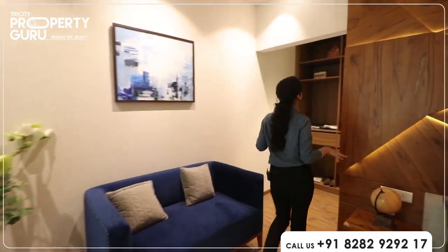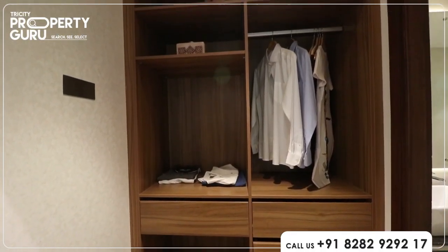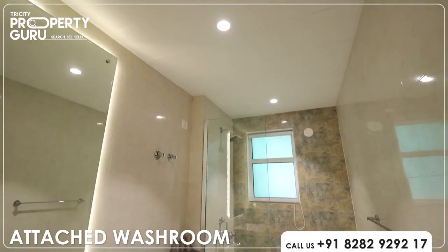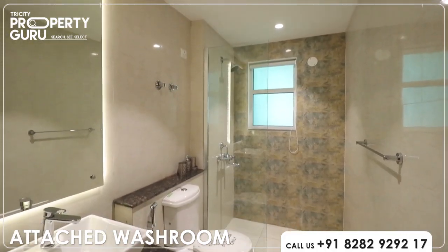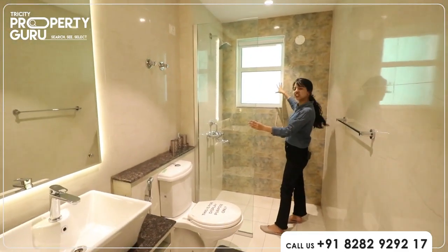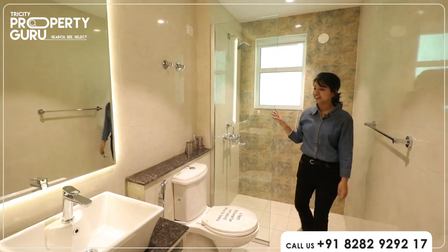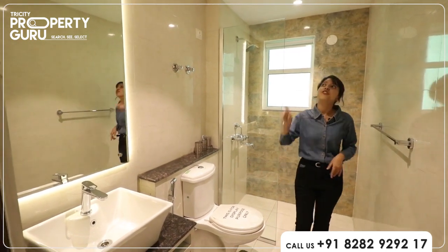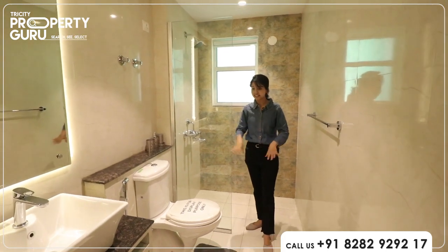This room will have a walk-in closet, which is really cool. You can make sections divided. Full wall tiles and inter-skit tiles are provided in the bathroom.